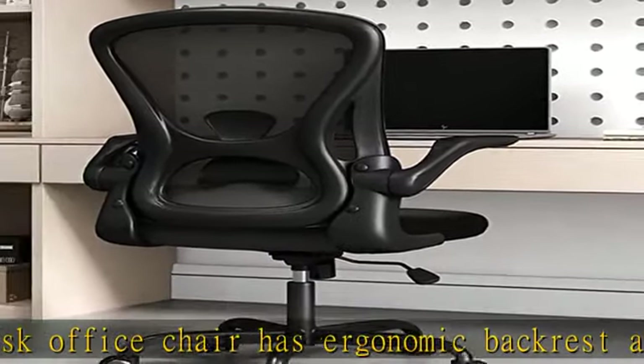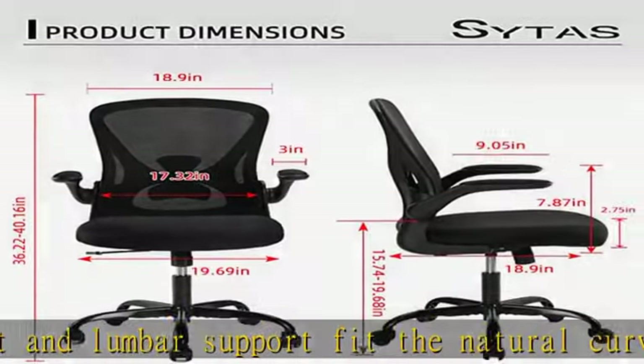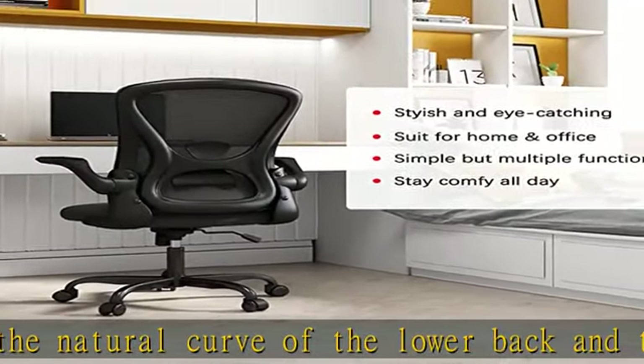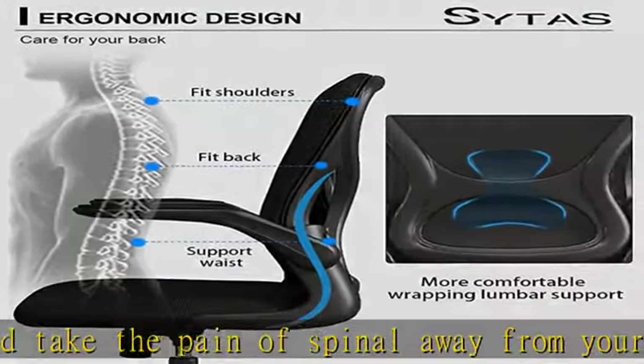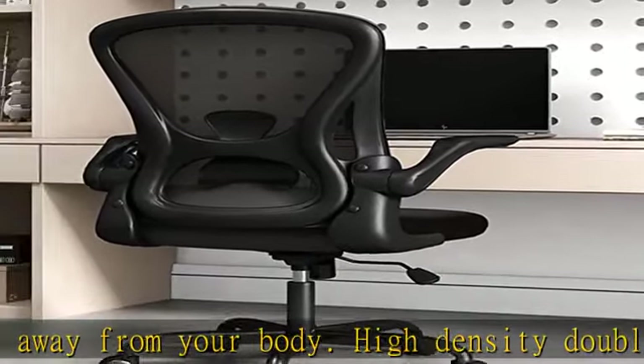This simple ergonomic office chair is also very space saving. Multiple adjustments: the chair has many functions. The 10 centimeter gas lift can be adjusted up and down to meet the needs of people of different body types. The 90 degree flip-up armrests save space, and 360 degree swivel lets you use it flexibly all day.